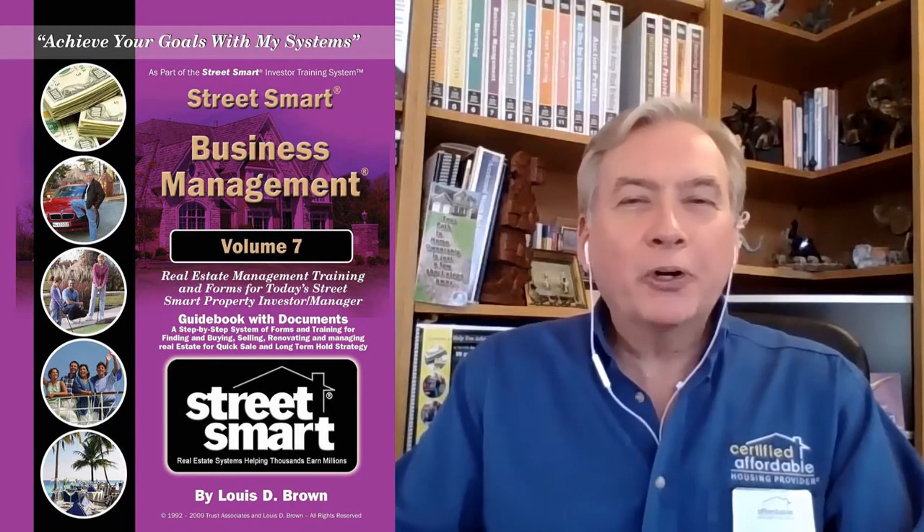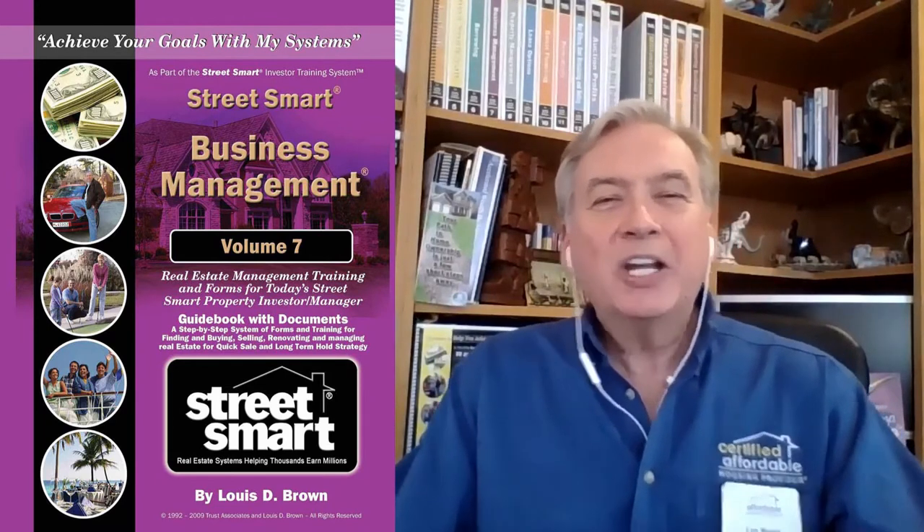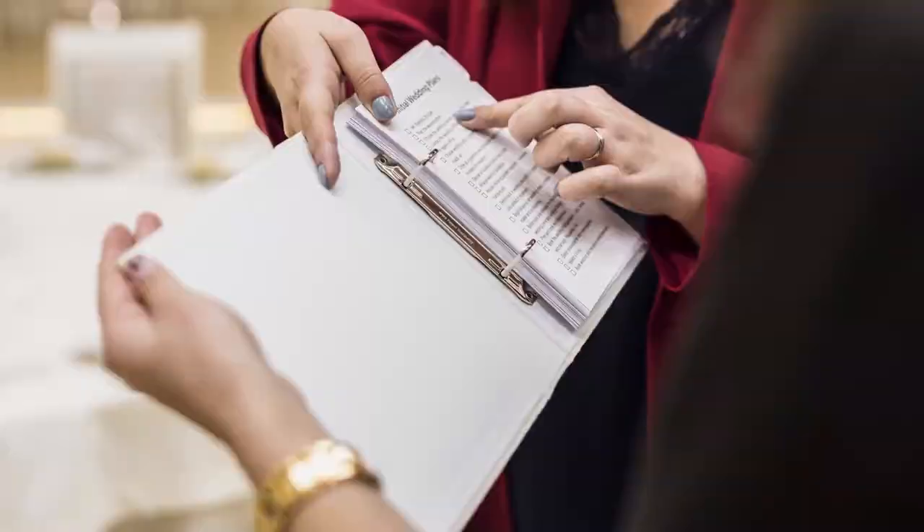Volume 7: Business Management. This is so critical, and most investors and entrepreneurs hate the paperwork — they don't want to do it. But it's one of the most important things when it comes to real estate. It took us two years to create this amazing system called Business Management. I even tell you where to buy the binders, give you the stock numbers — I make it brain dead simple on how to set up your business.